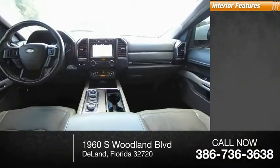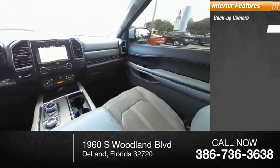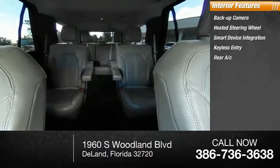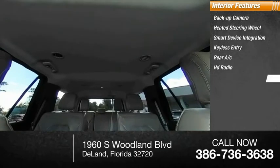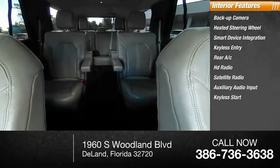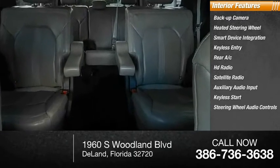Inside you'll find a backup camera, heated steering wheel, smart device integration, keyless entry, rear AC, HD radio, satellite radio, auxiliary audio input, keyless start, and steering wheel audio controls.